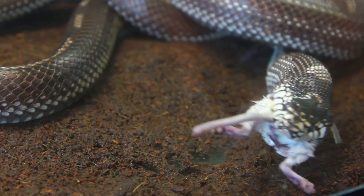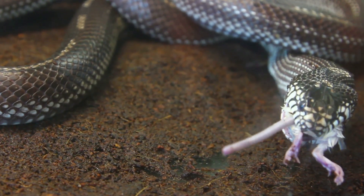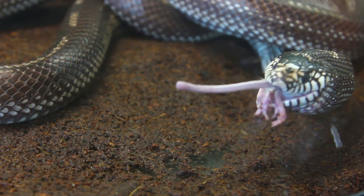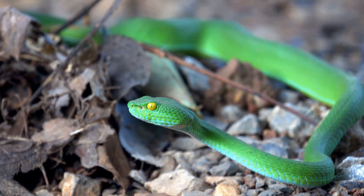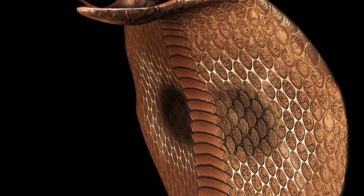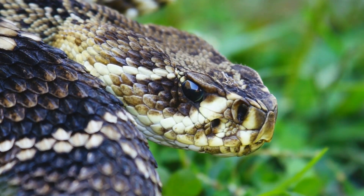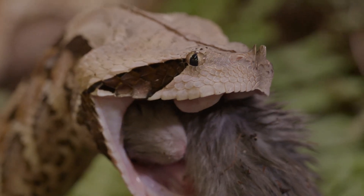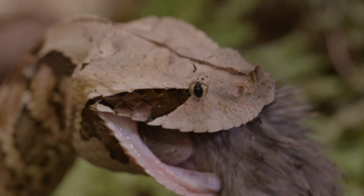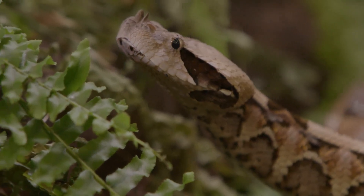The force of the strike drives the fangs deep into the prey's flesh, delivering a dose of potent venom. This venom acts quickly, immobilizing the prey and beginning the process of digestion even before the snake starts to consume it. The venom, a complex cocktail of toxins, is produced in glands located behind the snake's eyes and delivered through the hollow fangs like hypodermic needles. The venom's composition varies among pit viper species, but it typically contains a mixture of hemotoxins, which destroy blood cells and tissues, and neurotoxins, which disrupt the nervous system — making the pit viper one of nature's most efficient predators.